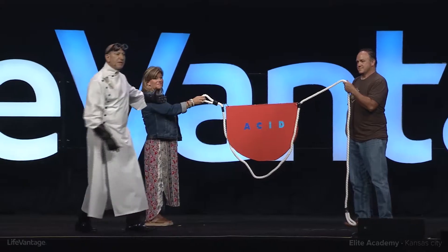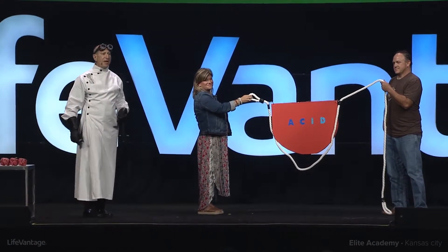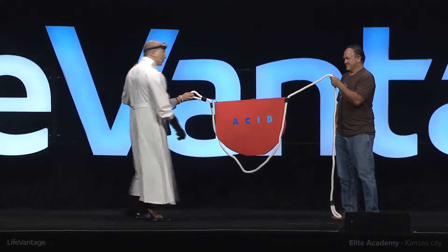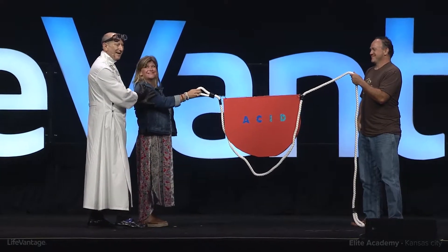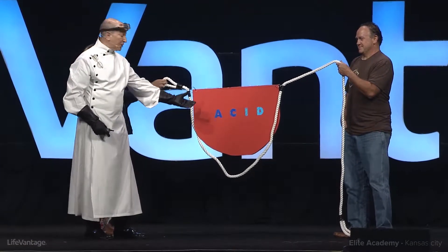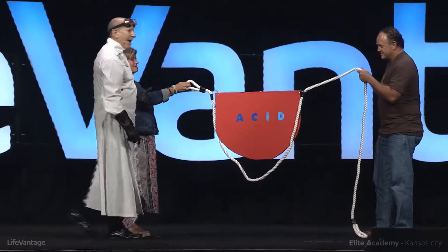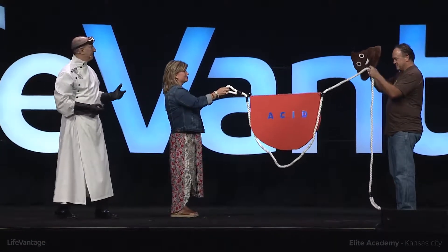This rope serves as the model of the enteric system, which is the system that extends from our mouth through the stomach to the large bowel. Here's the mouth. This represents the stomach, and of course it secretes acid. And this is our 20-foot-long intestinal tract.